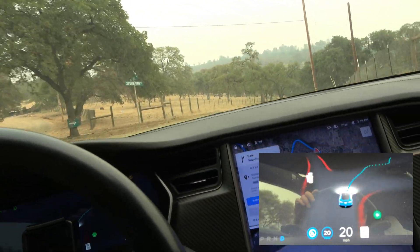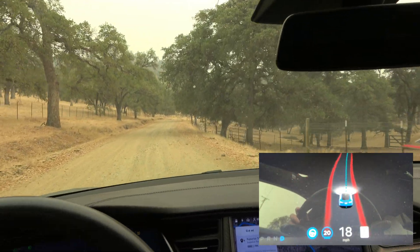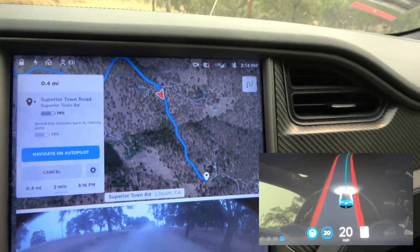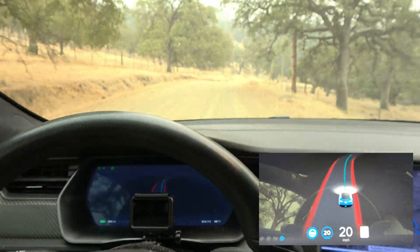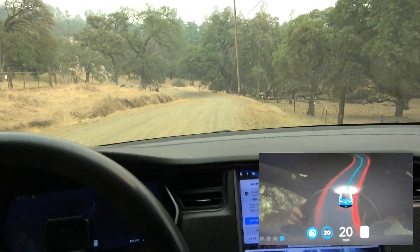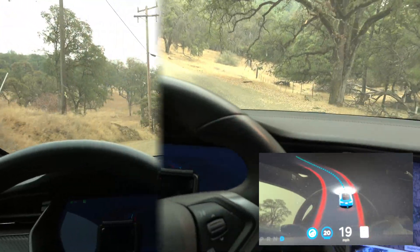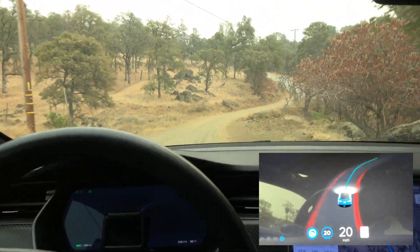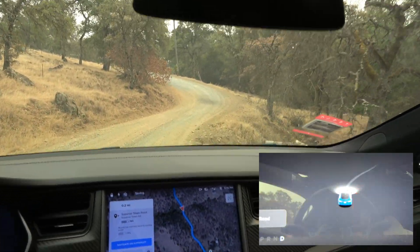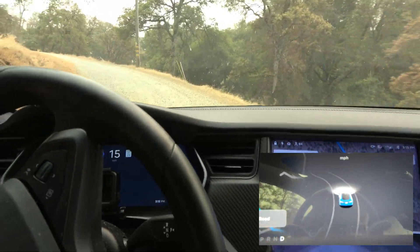Looks like we're taking a right — it was actually following nav for that turn, so good job, navigation. It's definitely hugging this a little tight here, but it came back away from it. Here's a tricky situation: the road just got a lot narrower. I just intervened right there — it was miscalculating how wide the road was, so I jumped in.